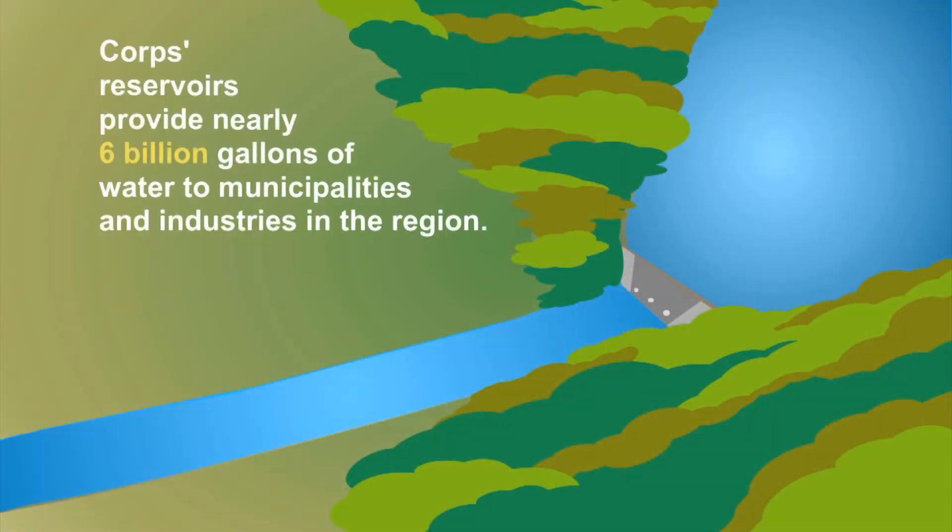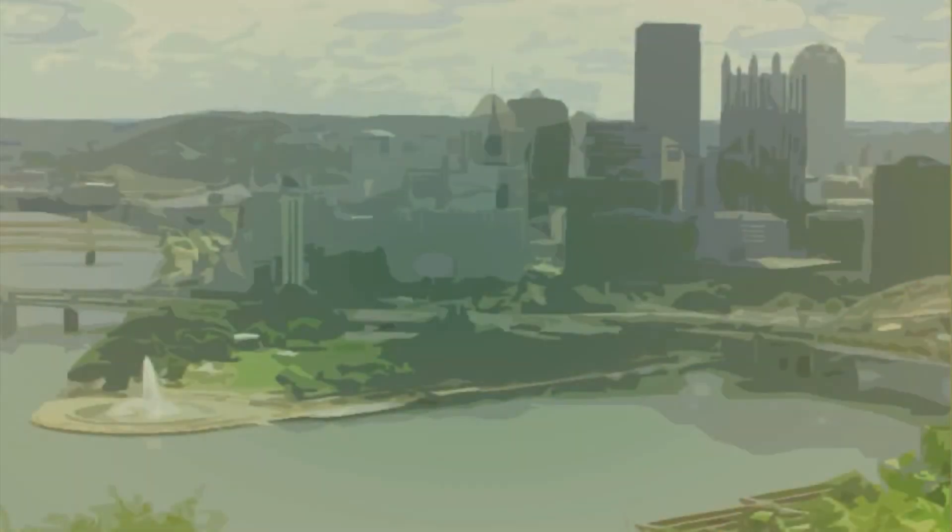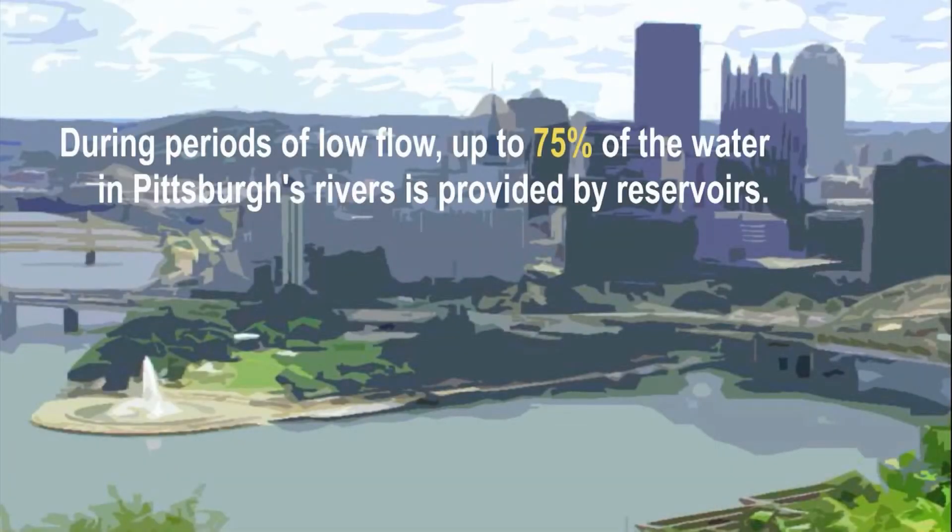Four reservoirs provide nearly 6 billion gallons of water to the municipalities and industries in the region. During periods of low flow, up to 75% of the water in Pittsburgh's rivers is provided by reservoirs.